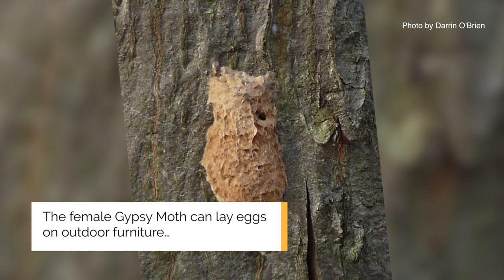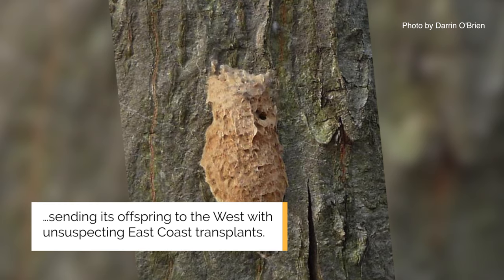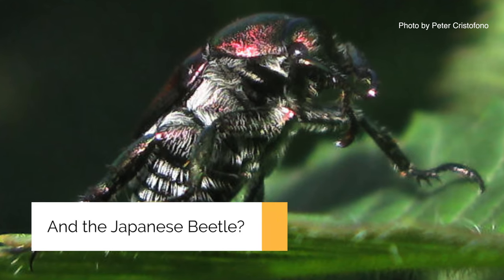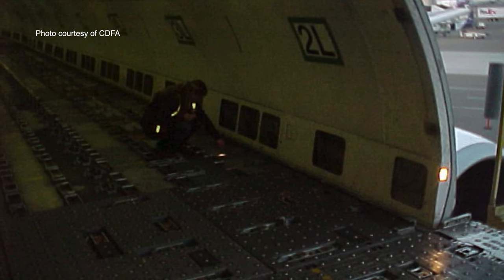The Gypsy Moth defoliates entire forests on the East Coast, and it's something that we definitely do not want in California. It can make its way into California in soil, but commonly makes its way in on aircraft. It's attracted to jet fuel, of all things.